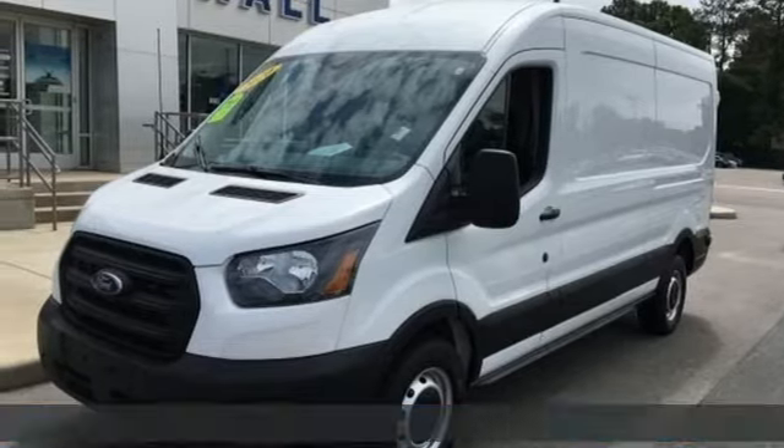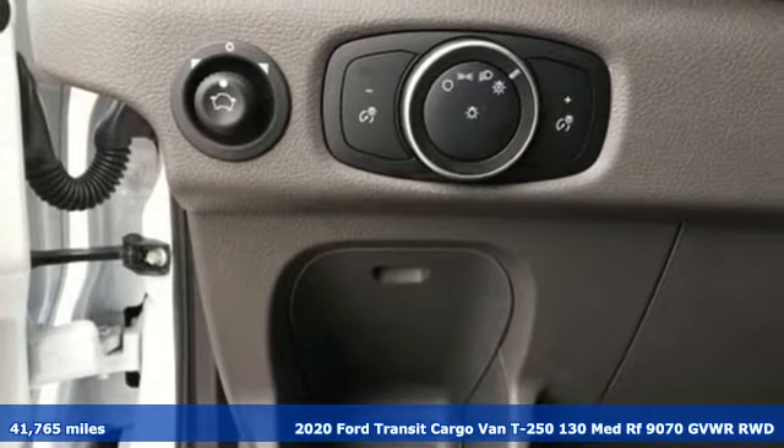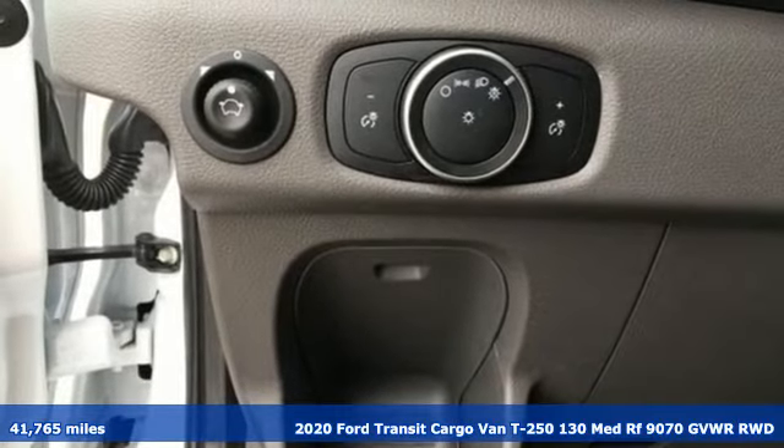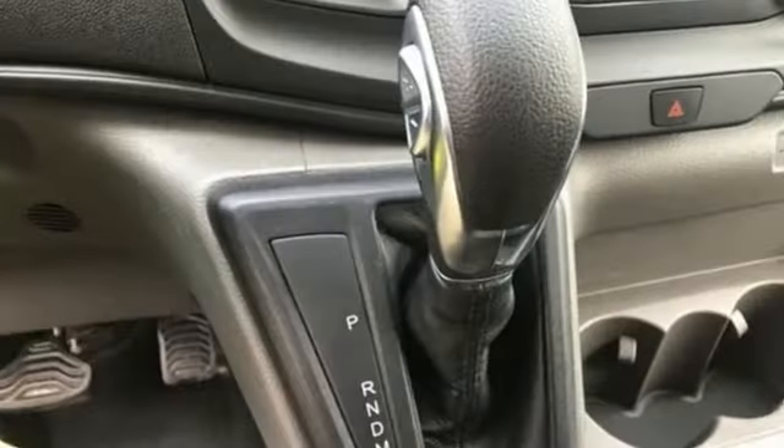Here's a 2020 Ford Transit cargo van. Quick pickups, easy drop-offs — usability and configurability converge in this convenient van. And with features like these, every drive is a pleasure.